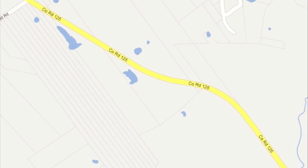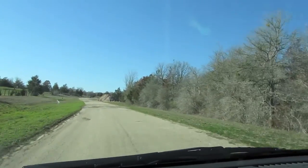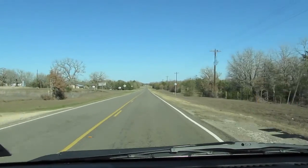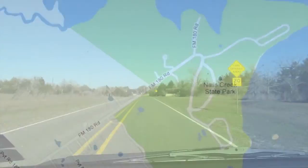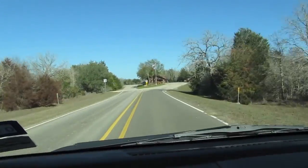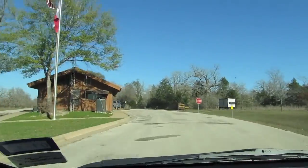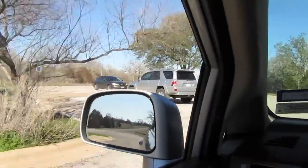All right, we're going to continue on up County Road 125 to where it intersects 180 and head into the park. It's only a couple of miles from Cedar Creek to the park. Once I got in the park, I headed toward the boat ramp, but first I needed to check in. It's three bucks a person per day, or if you have an annual pass, you just go in and tell them you're there and they take the number down and record your attendance.